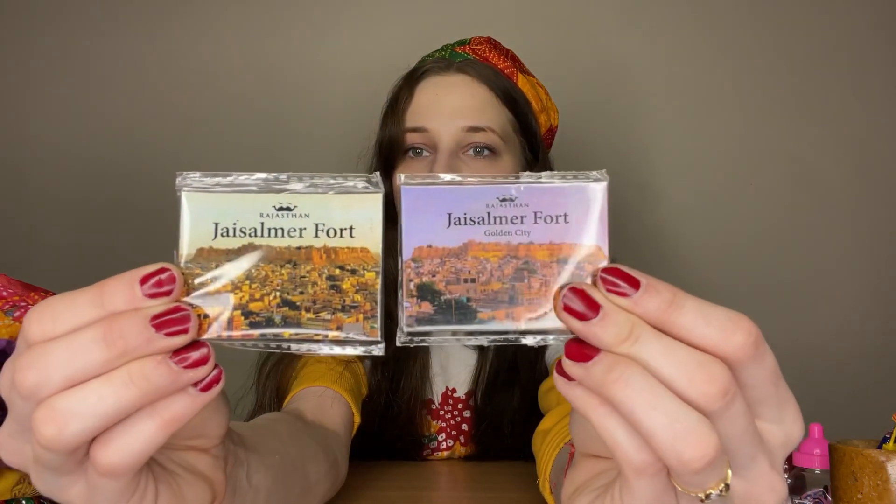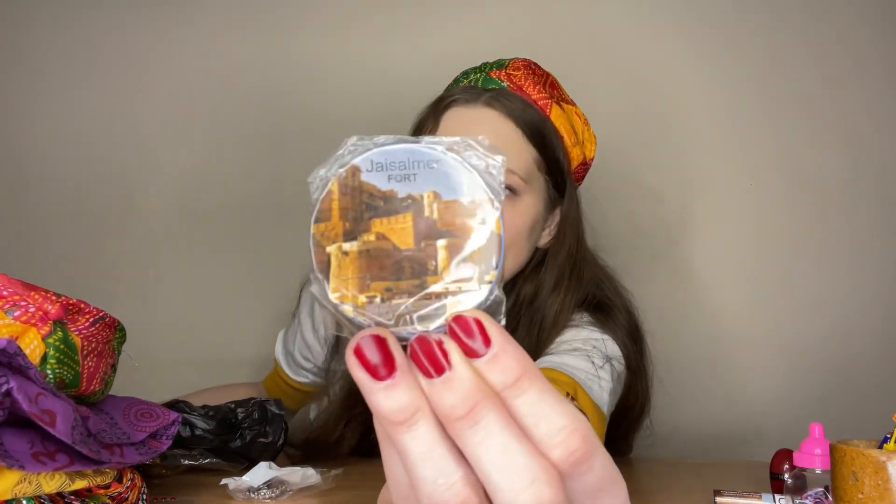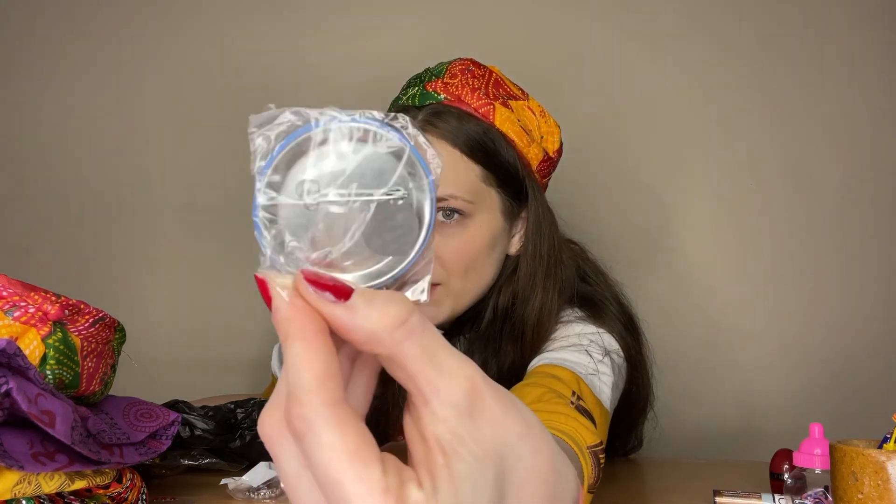I bought some cute magnets with Jaisalmer on them — this one and this one. This one is also a magnet but you can also attach it. Michelle bought one more with this guy on it but I didn't find it, and some other magnets I also didn't find. But I did find this jewelry I bought.